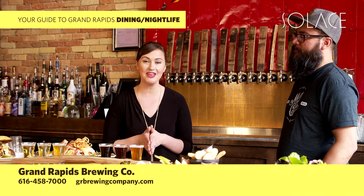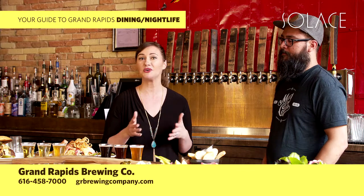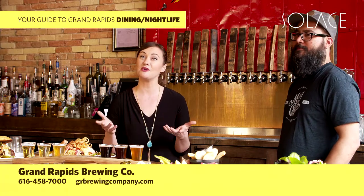So while you're in Beer City, USA, be sure to stop by Grand Rapids Brewing Company on the corner of Ionia and Fulton, just a short walk from your hotel, for a great creative craft brew, something great to eat, or their new game room.